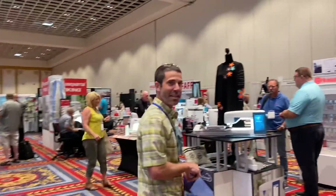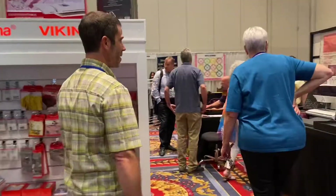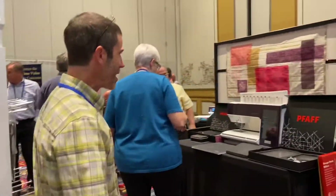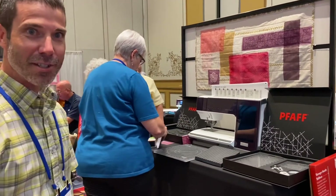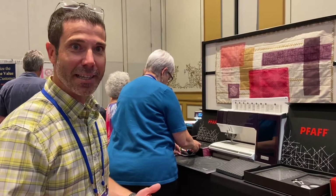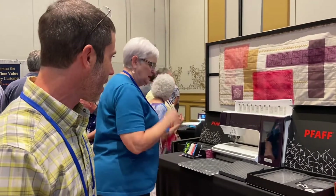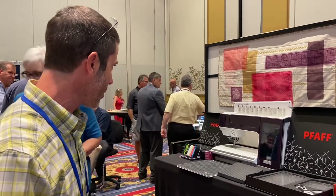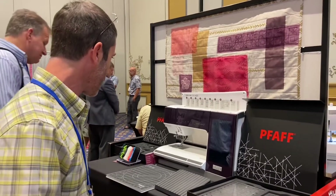Alright guys, right this way, let's check it out. This is the FAF booth. Here's the Creative Icon 2 in person. It has artificial intelligence technology that basically learns your use of the machine and then adjusts itself to improve the performance of the sewing. It also has a projector built into it which projects your stitches down to your sewing platform.